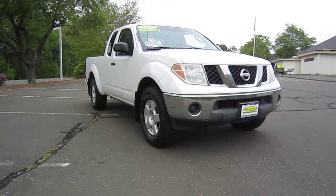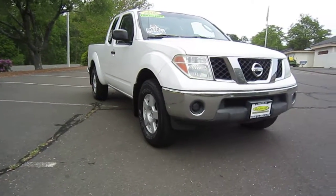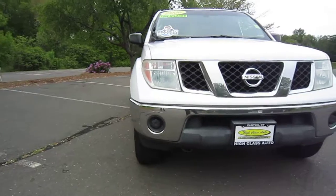Today we have a 2006 Nissan Frontier SE at High Class Auto in Canton, Connecticut. This truck has extremely low miles, only 38,000.